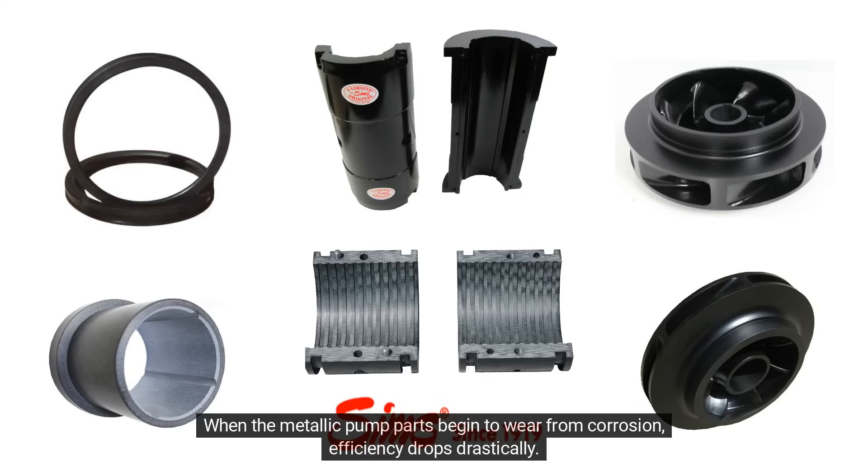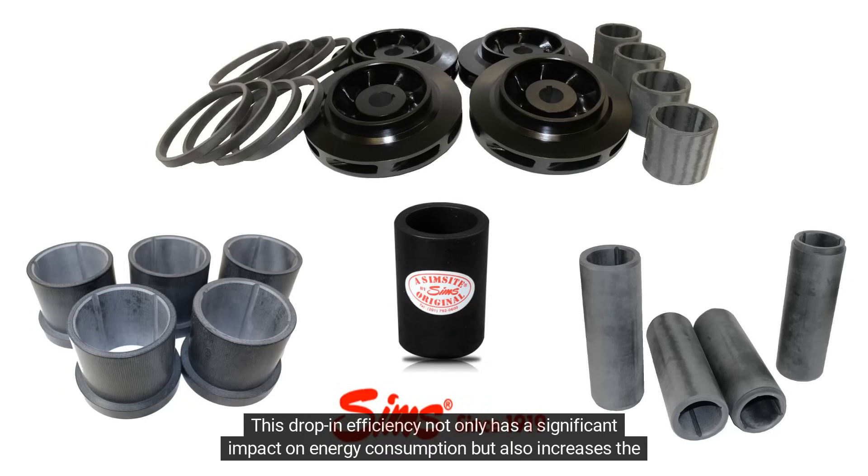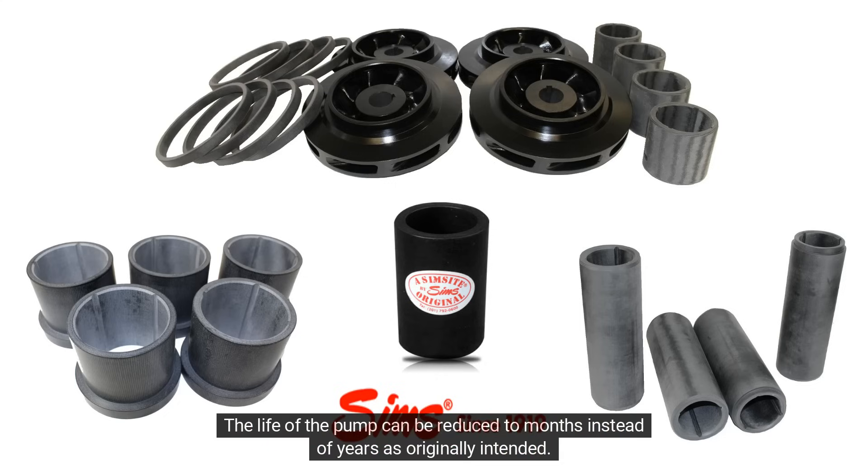When the metallic pump parts begin to wear from corrosion, efficiency drops drastically. This drop in efficiency not only has a significant impact on energy consumption, but also increases the cost of maintenance. The life of the pump can be reduced to months instead of years as originally intended.